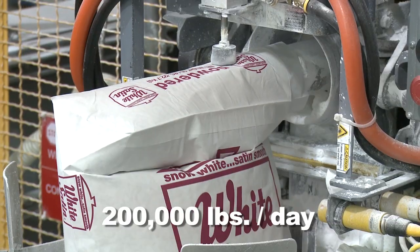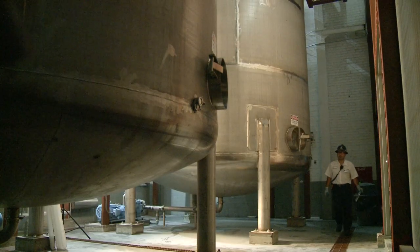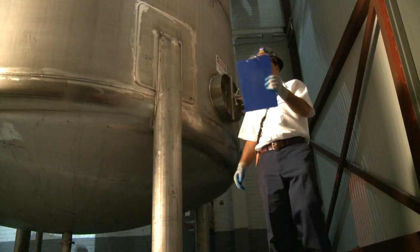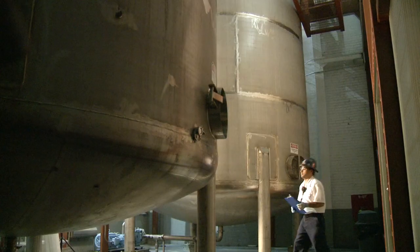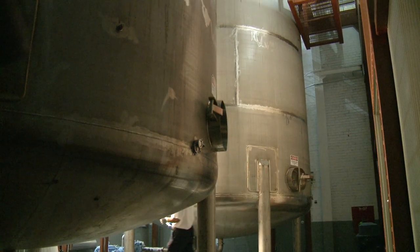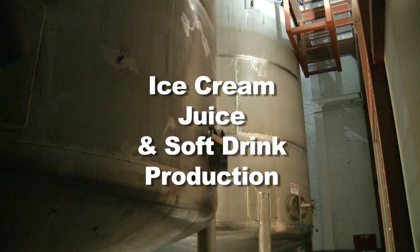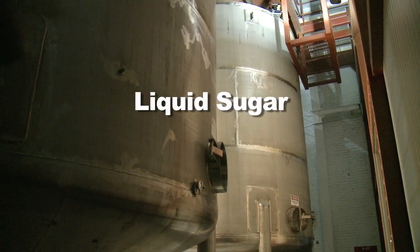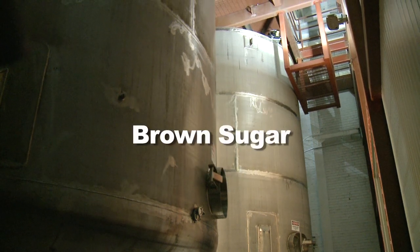We package 200,000 pounds of powdered sugar per day. In these 15,000-gallon tanks, we mix two parts sugar and one part water to make liquid sugar, which is used in many local industries for ice cream, juice, and soft drink production. We also mix liquid sugar with molasses to make a coating syrup used in brown sugar production.